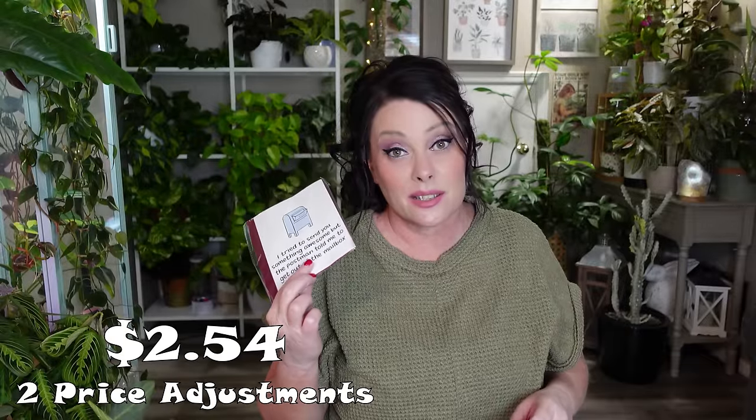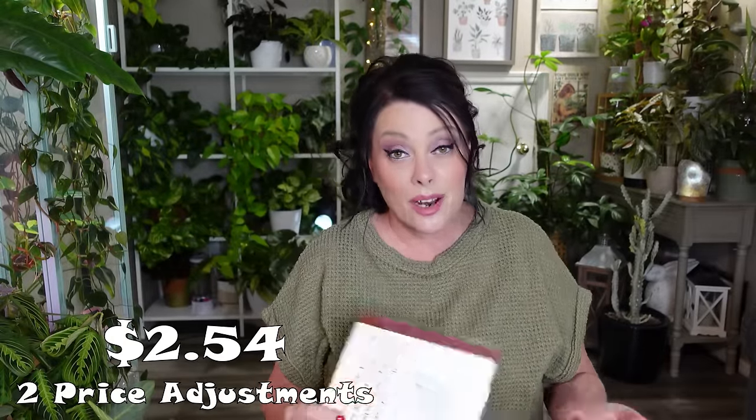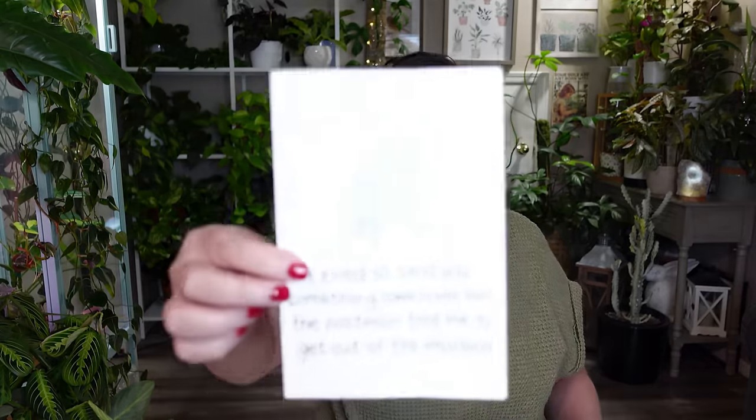Next I got this card for my sister. It's not her birthday — her birthday was in January — but I thought it was so funny. We live super close, only about 20 minutes apart, but she can have a good laugh when she gets her mail. It says 'I tried to send you something awesome but the postman told me to get out of the mailbox.' It's blank inside and I'll probably put a Starbucks gift card in there for her.